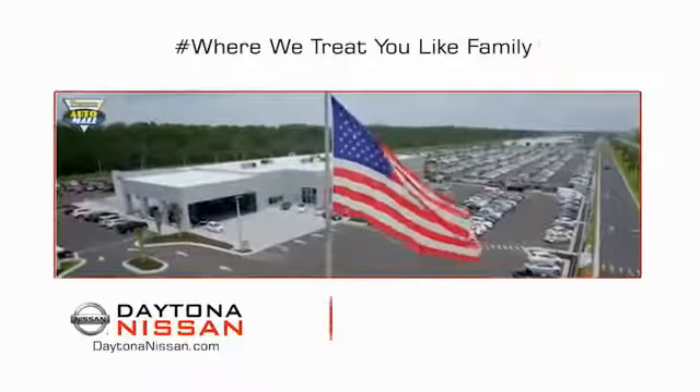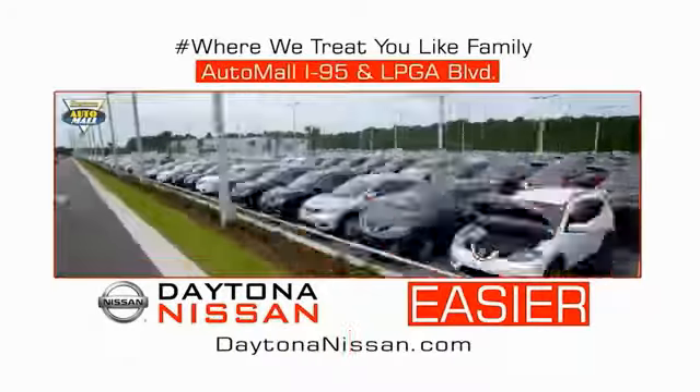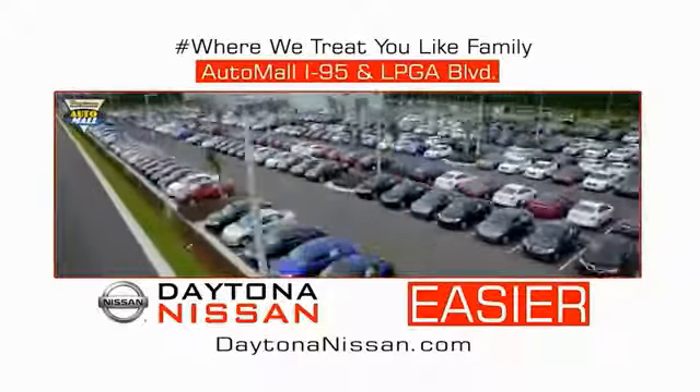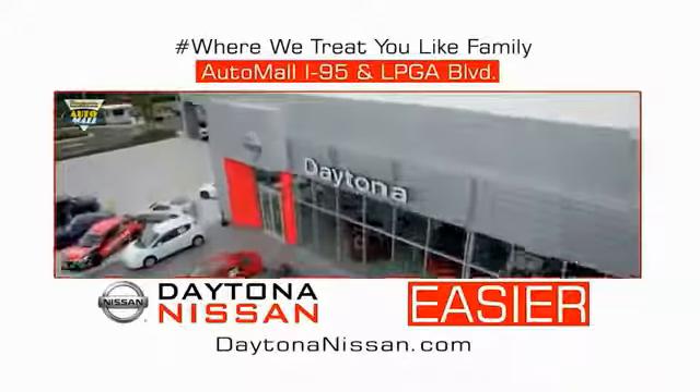Waiting is quick and easy. Come check out the all-new Daytona Nissan, just under the big flag at the Auto Mall, I-95 at LPGA Boulevard. Make your move to Daytona Nissan. It's easy.